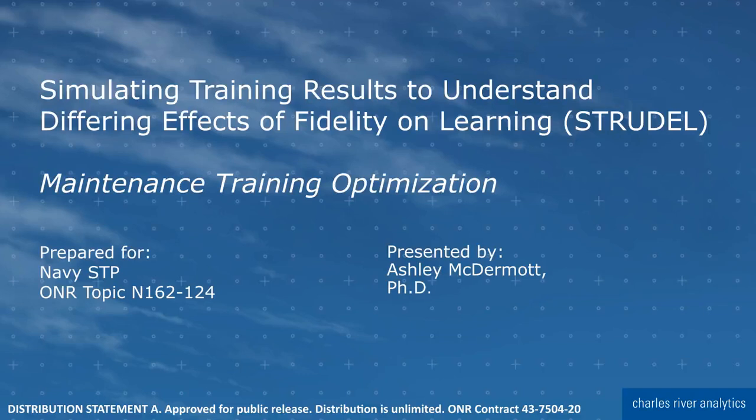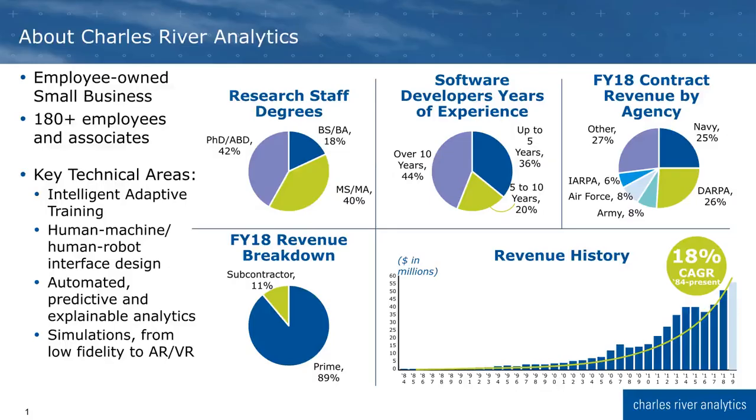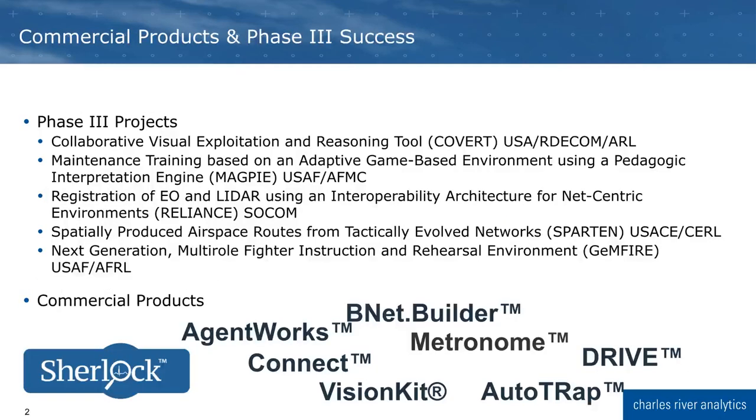I know that we can save you time and money and increase training efficiency. At Charles River Analytics, we're an employee-owned small business — a group of smart people working to address the needs of the warfighter with nearly 40 years of experience. We've had quite a number of successes meeting needs with innovative software and hardware, including our ongoing success with Magpie, our adaptive game-based simulation training environment, and our GEMFIRE next-generation instruction and rehearsal environment.